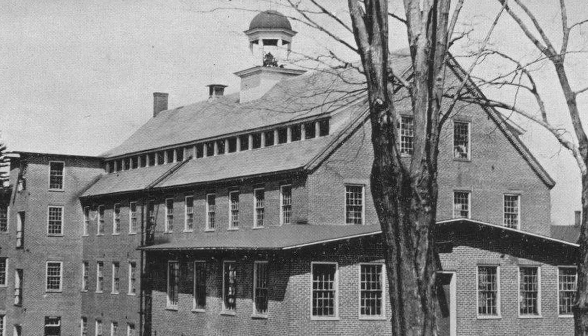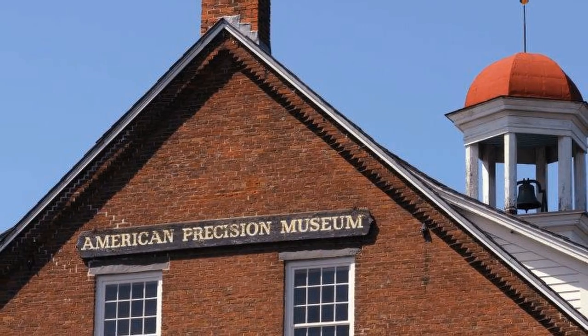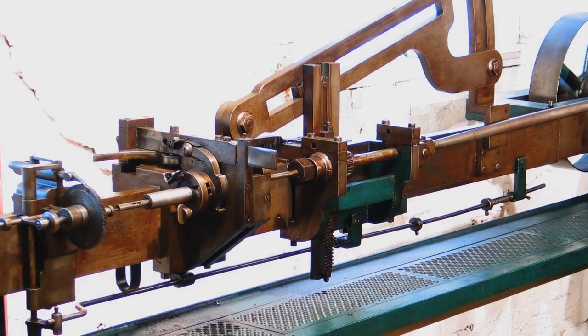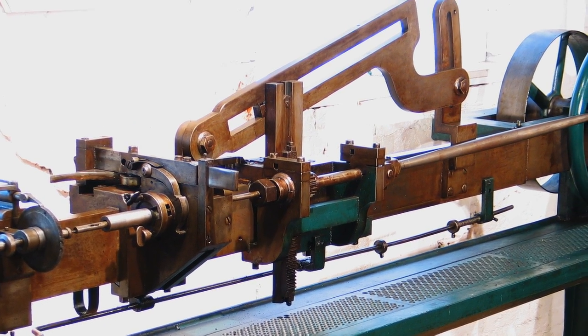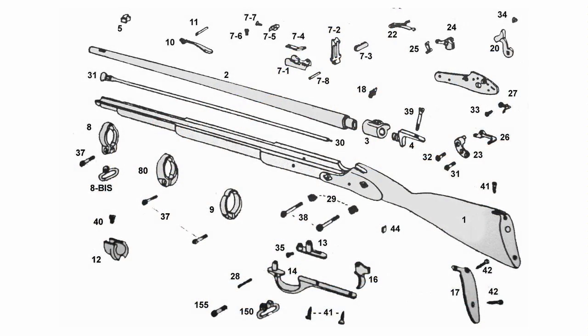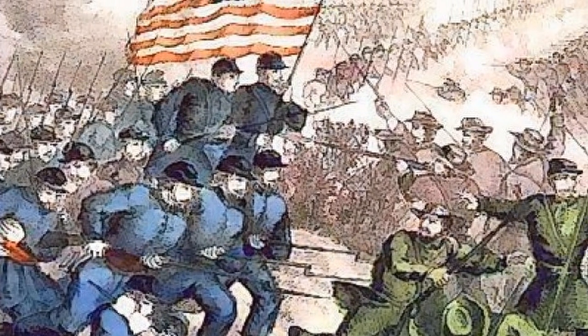Arming the Union, a new Civil War exhibit at the American Precision Museum in Windsor, Vermont, shows how precision machines enabled skilled workers to produce innovative weapons for the Union Army, with features including interchangeable parts and rifled barrels. These innovations helped the North win the Civil War.